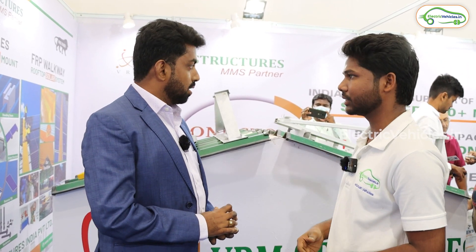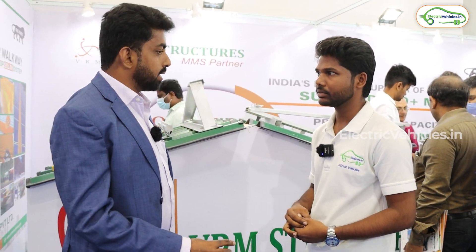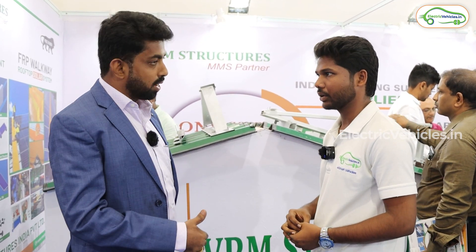What will be the warranty for all these things? We are giving a warranty of 25 years. Normally you will get the return in 6 to 8 years. So after that, you will be having your revenue until 25 years.